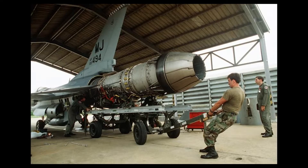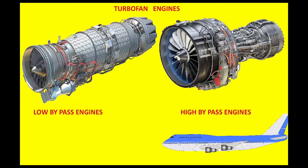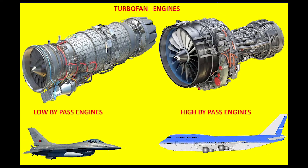The power that enables these aircraft to reach incredible speeds is the turbofan engine. Turbofan engines are divided into two types: high bypass turbofan, used in wide-body aircraft in commercial aviation, and low bypass turbofan engines used in military aircraft.